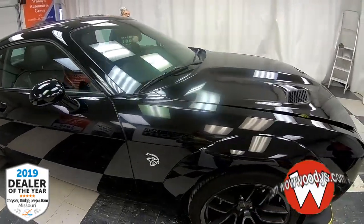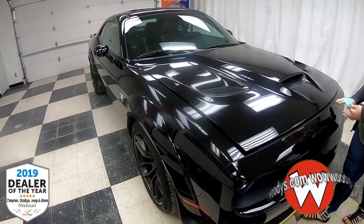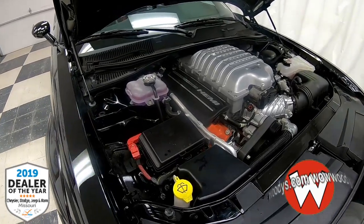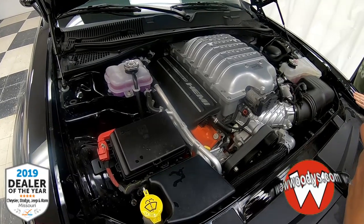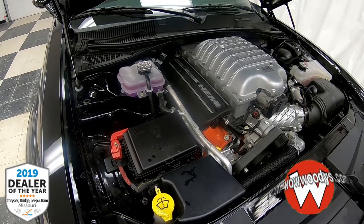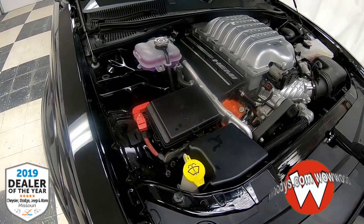You also have that ventilation on top of this hood, so that's one of those fun, fast-looking accents to this. Not only is that Supercharged Hemi under here, you also have a 2.0-liter twin screw supercharger, which makes it even more efficient and powerful. A fun fact: this makes 717 horsepower and 656 foot-pounds of torque.